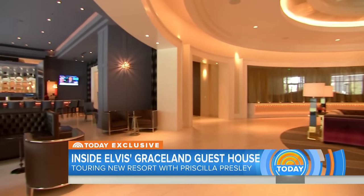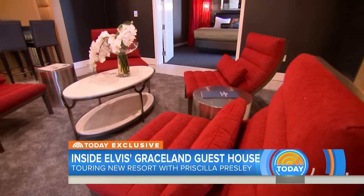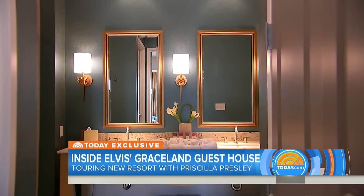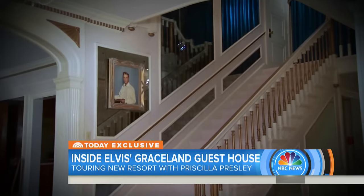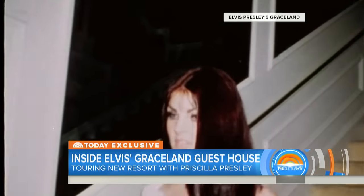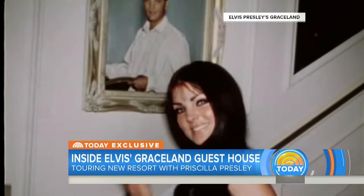The sprawling 450-room resort features 20 Elvis-themed suites, all fit for a king, located on the hotel's exclusive top floor known as the upstairs — an area resembling Elvis' private living quarters at Graceland, which no one but family and close friends have ever seen.